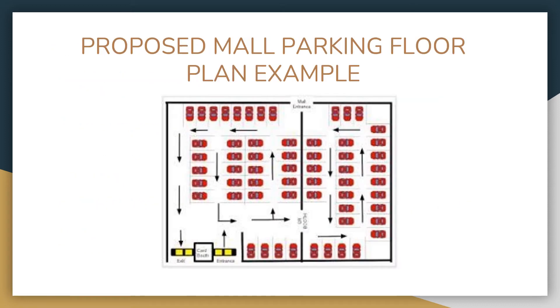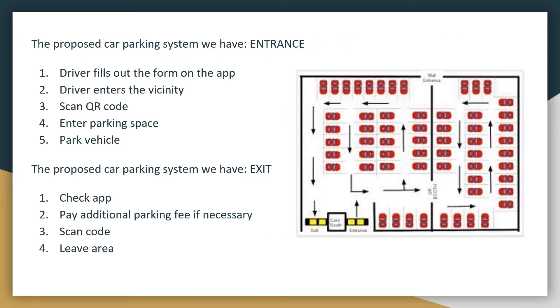This is the proposed mall parking floor plan example that we made. The parking area has a dedicated space for reserved parking to avoid confusion among non-reserved parking. The driver must fill out the form on the app before entering. Upon entering the vicinity, the driver will scan the QR code at the machine situated at the entrance of the parking to confirm the reservation. Once the reservation is confirmed, the driver will be allowed to enter the reserved parking area and park the car in the pre-assigned slot.